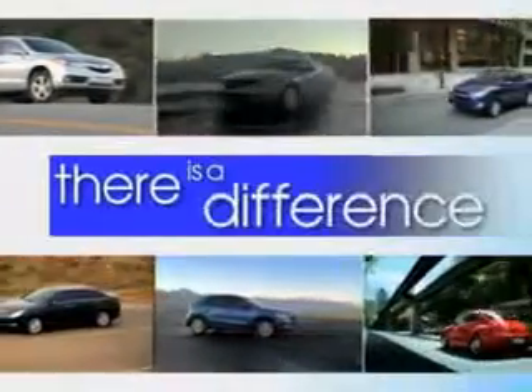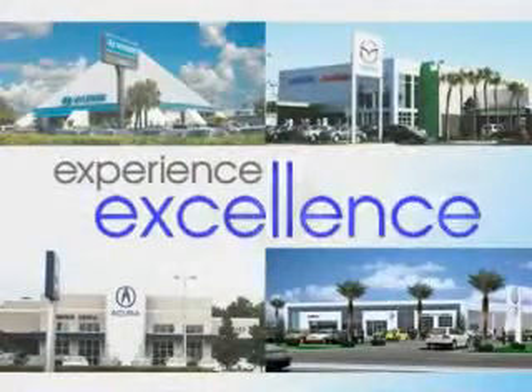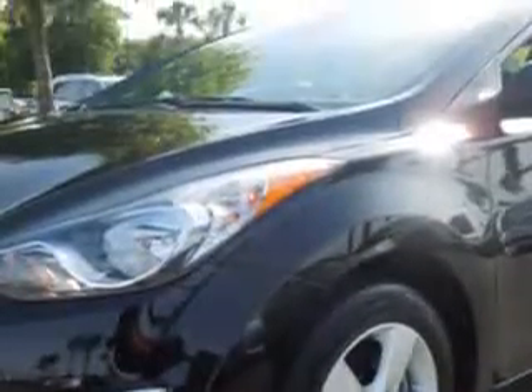When it comes to car buying, there is a difference. Experience excellence at any Jenkins dealership. Imagine driving this Black Diamond 2012 Hyundai Elantra 4-door sedan GLS, equipped with a 4-cylinder engine and an automatic transmission.